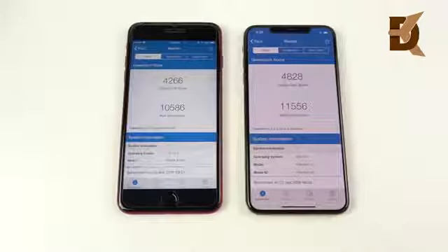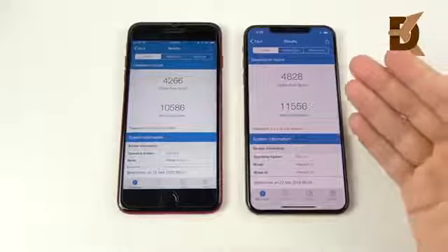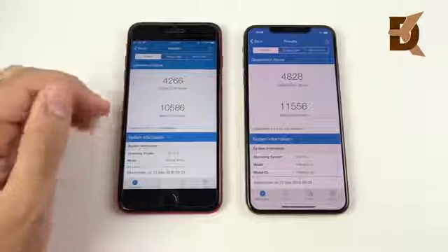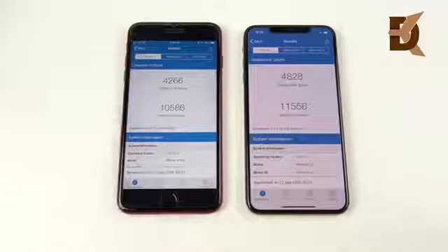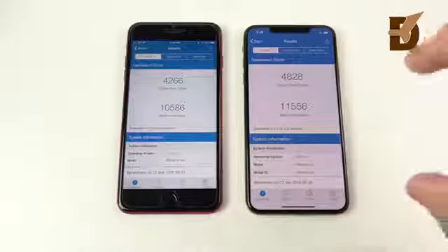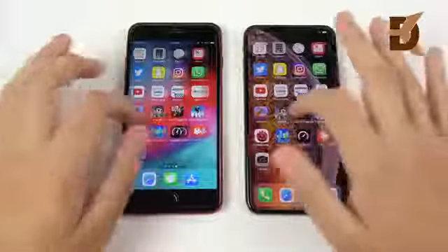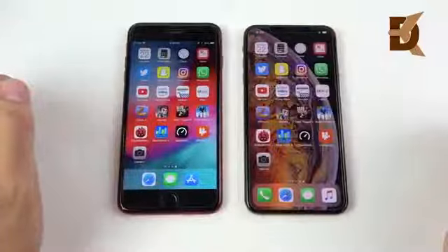The final Geekbench scores are in. The XS Max scored 4,828 on single-core and 11,556 on multi-core — just incredible. The 8 Plus scored 4,266 on single-core and 10,586 on multi-core — still incredible. There's a nice upgrade on single-core, and a big improvement on multi-core for the XS Max. But we all know Geekbench scores don't really make a difference in real-world performance — they're just bragging rights.